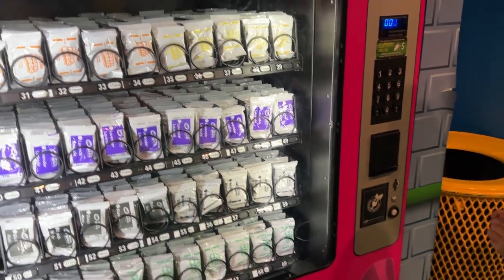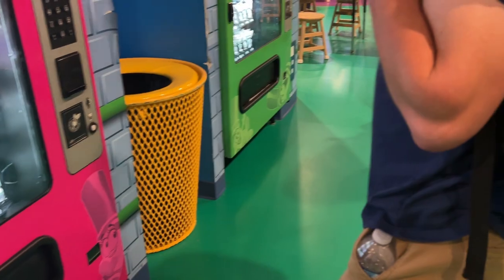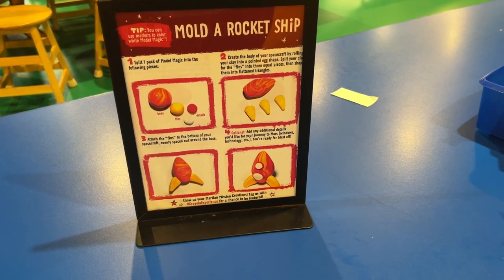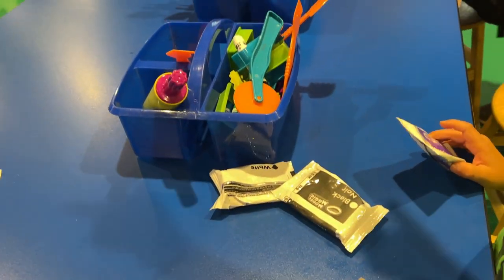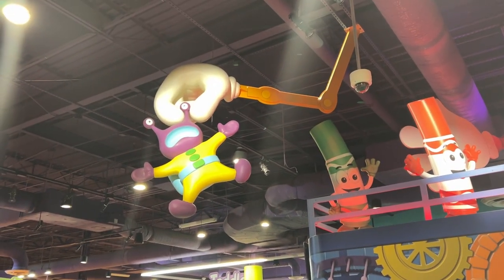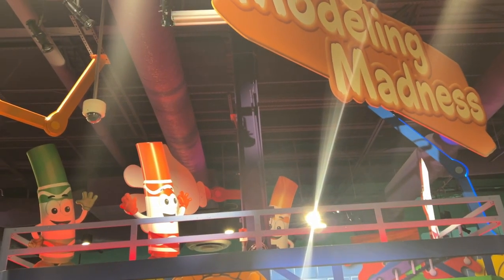Liam has decided it is modeling clay time. We used our tokens to get more clay and we're going to find a table. I found the Martian Mission instructions that teach you how to build a rocket ship, which I think is what Liam is excited about. Show them all the books. Liam says he's making the Martian — that's awesome! They've got all sorts of color friends up here to go with our modeling madness. This is clearly his favorite part because he is digging in.